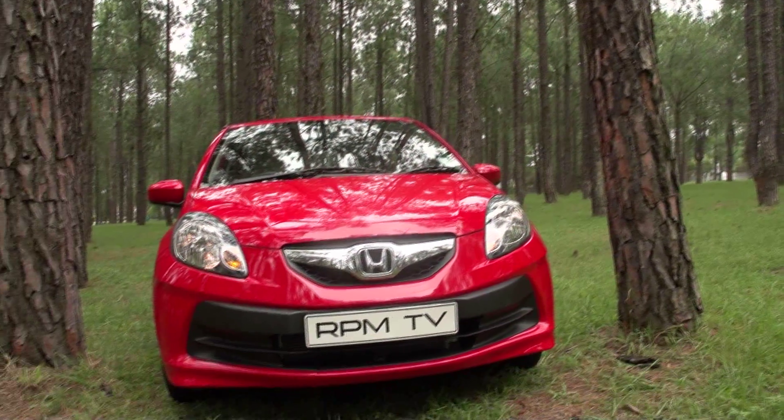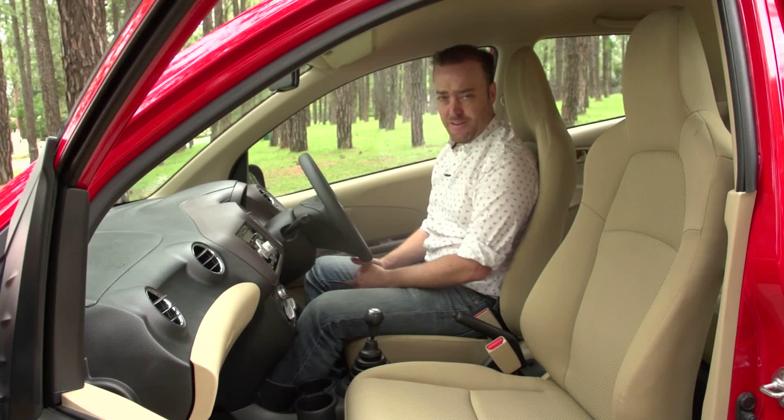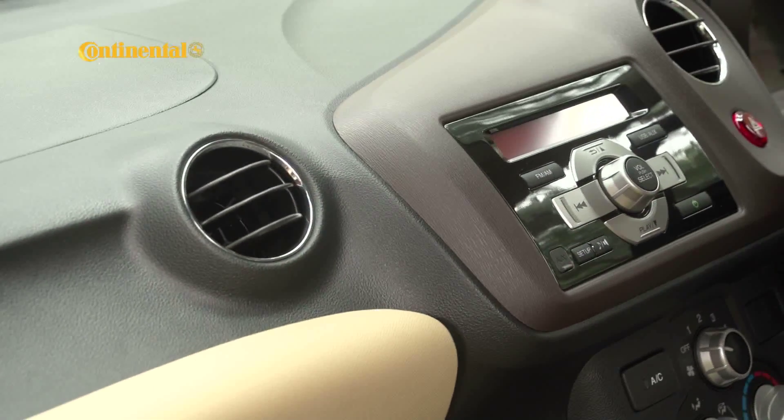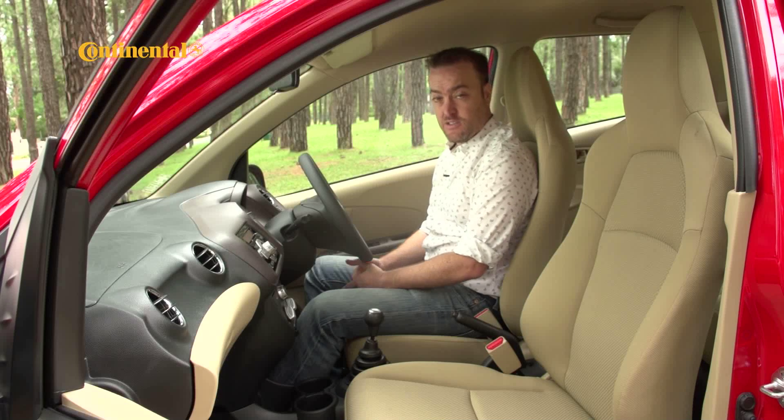The interior is a lot more together, but the 70s throwback does continue with the brown, beige, and black color scheme. There is a lot of Honda in here — things like the radio and the steering wheel with its audio controls — and although the finishes are about what you'd expect for the price, the spec level is quite impressive.